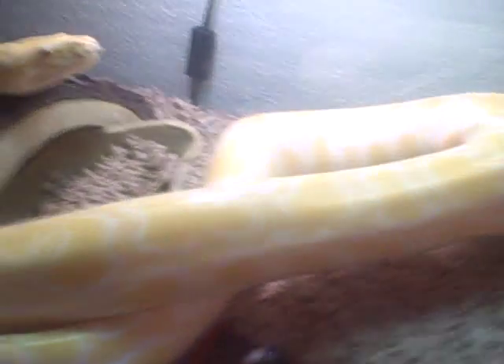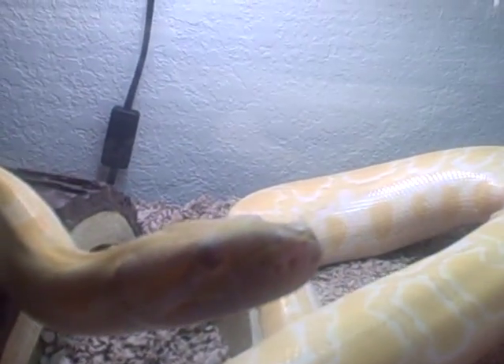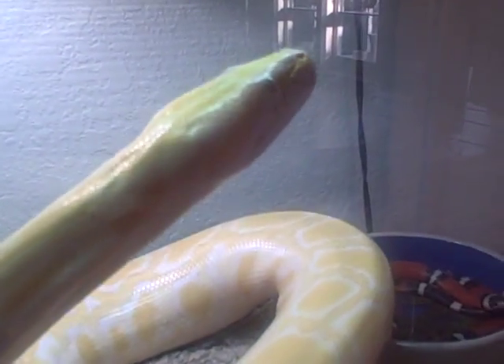Let's see if we can see Fluffy one more time. It looks like she kind of wants to come out and play — she sees me over here, she's getting a little active. So it looks like she wants to come out. But anyway, those are my babies and I just wanted to share them with you.